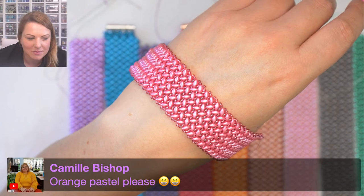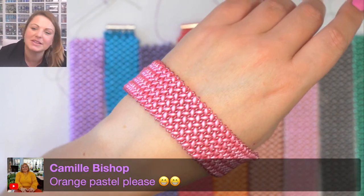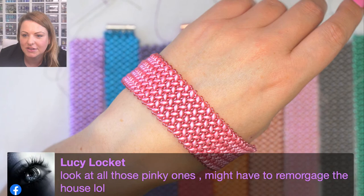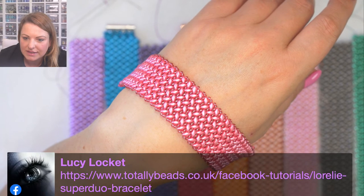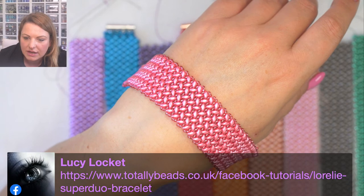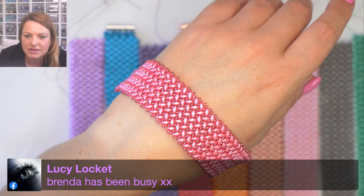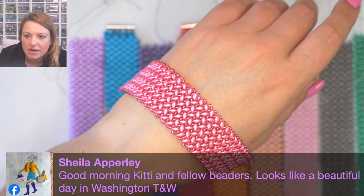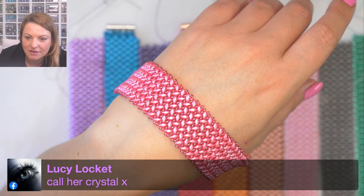We haven't got to the orange pastel yet - you're going to love it. Look at all these pink ones! Good morning Karen. Once you get started with this stitch it grows really quickly. Good morning Sheila!